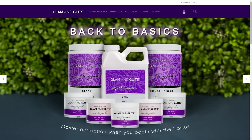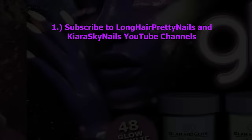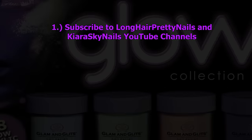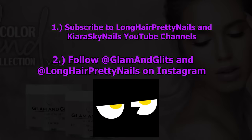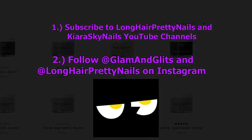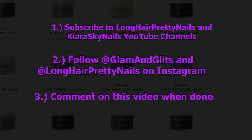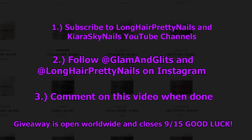All pretty colors of acrylic, your monomer, everything you need to do acrylic nails. The rules for this giveaway are very simple. All you have to do is subscribe to my channel, subscribe to Kiara Sky Nails YouTube channel, follow Glam and Glitz on Instagram, and follow me on Instagram at Long Hair Pretty Nails. We will be checking, so make sure y'all follow the rules and then just comment on this video when you're done. The giveaway is open worldwide and it closes September 15th. So good luck.